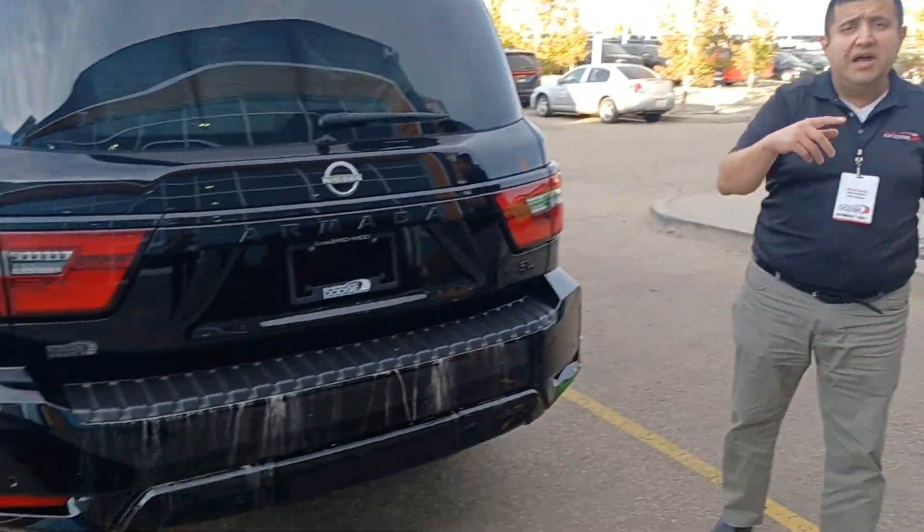This beautiful Armada here is sitting at Sherwood Dodge. It has only 29,000 km. I think this one fits more of your budget — it's listed at $59,988. Maybe you don't prefer the Jeep Dragon here because it's more expensive.